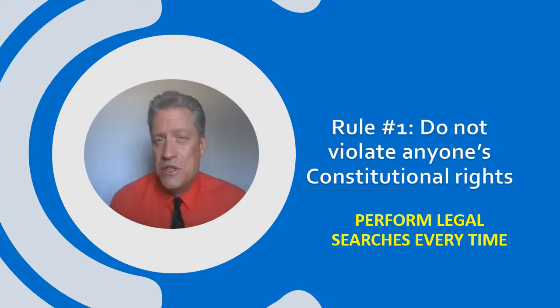As in every situation where you're dealing with the constitutional rights of a fellow citizen, rule number one: never violate those constitutional rights. You're going to perform a lawful search or lawful seizure every time.